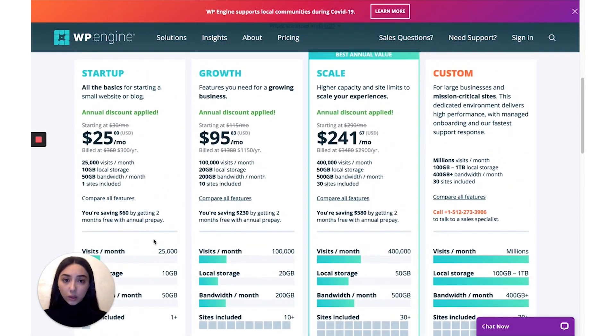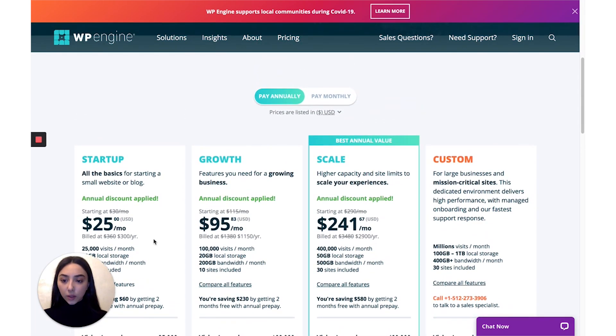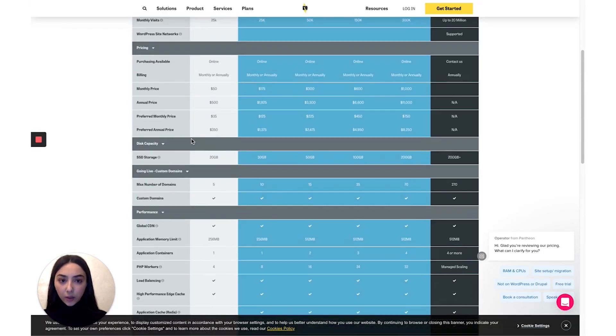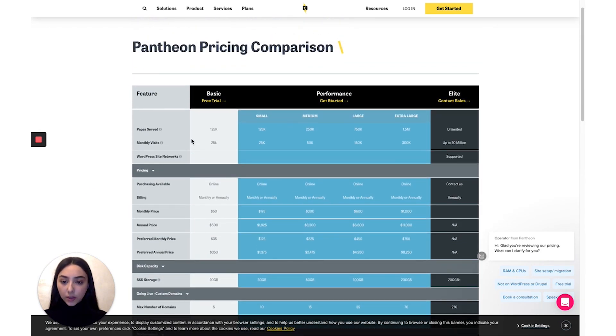Comparing WP Engine to TownWeb, TownWeb had more features and services offered at a much lower price. But let's compare the rest of the platforms before making a decision. Moving on to the next one: Pantheon, which also offers a month-to-month managed WordPress hosting.